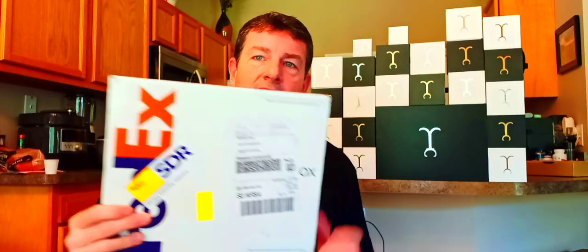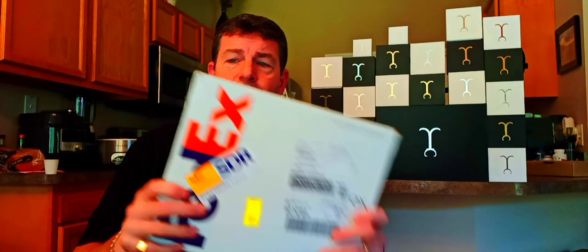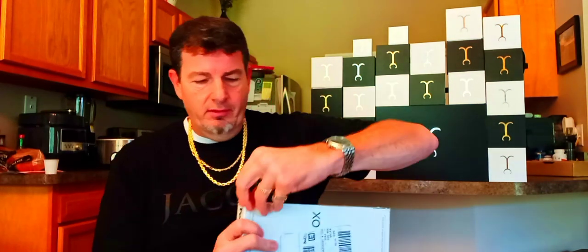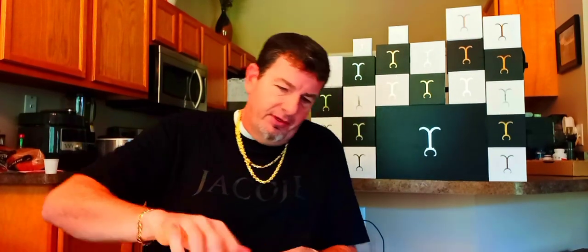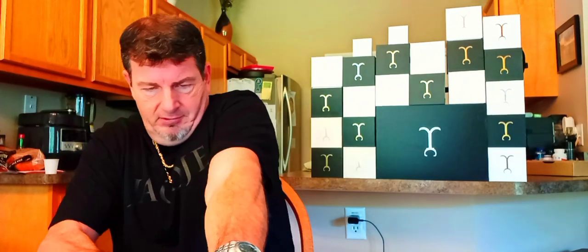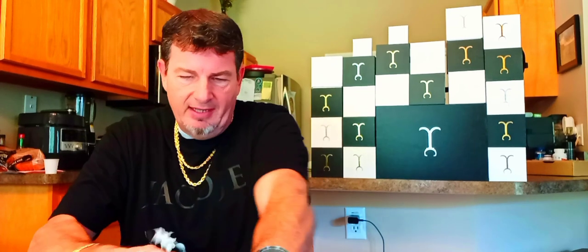Today I'm going to review a new chain and pendant that I bought from Jacoji Fine Jewelry. I asked a question in my last video — some of my subscribers responded. The question was what pendant and chain combination they recommended, and the majority all said the same thing I was already thinking: the standard angel pendant.